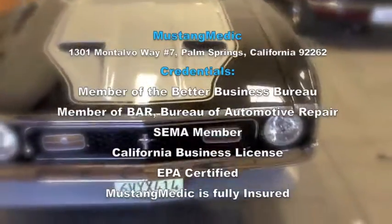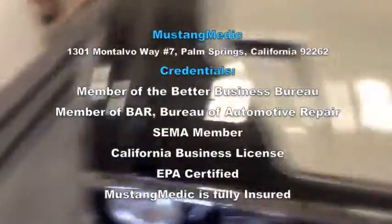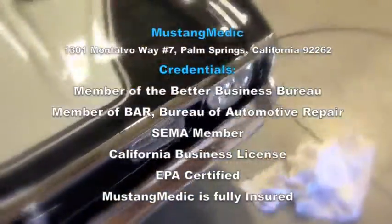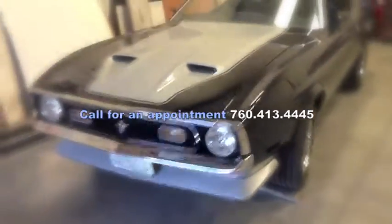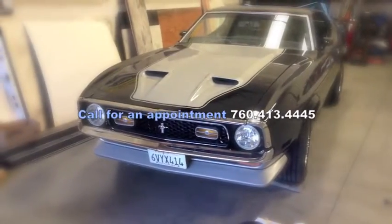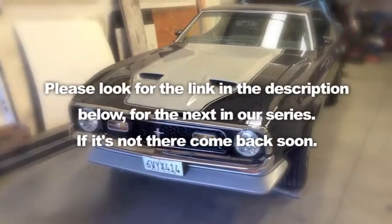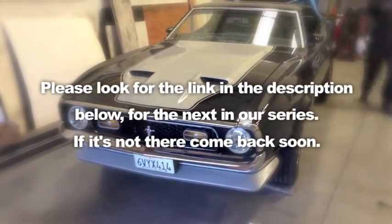MustangMike.com — we take the frustration out of restoration. So you say it only has surface rust — really? Please look for the link in the description below for the next in our series. If it's not there, come back soon.